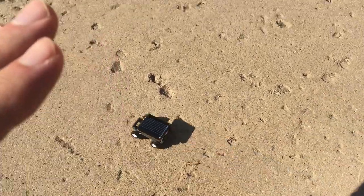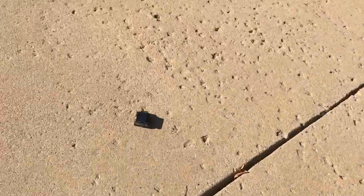Watch what happens when I remove the shadow from the car. The car goes on solar energy — that's amazing. Look at that. And when I put the shadow again, it stops.